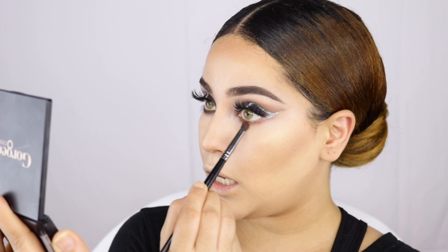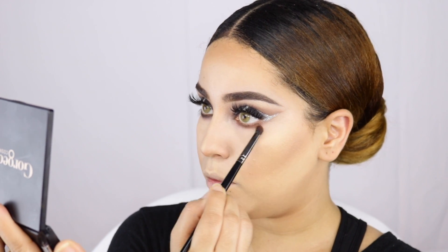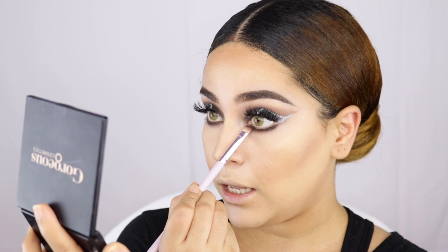Next I'm going back to the palette to do the lower lash line. I'm taking the brown shade first to smudge it all along my lower lash line — I love a smoked out lower lash. Then I'm taking the black with a flat brush and applying it very close to the lash line. The black shade does have some fallout when I dig too deep, but it's very minor.